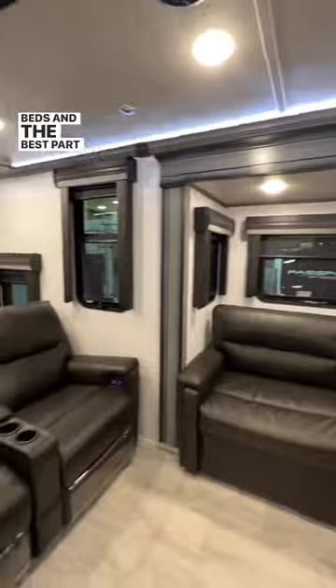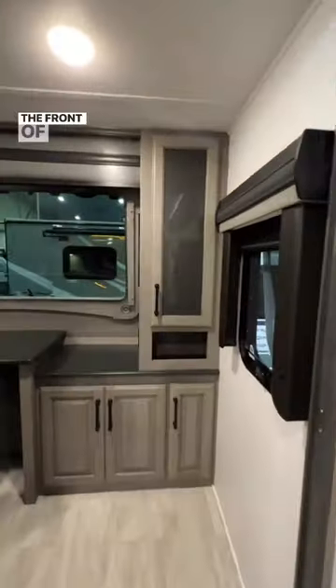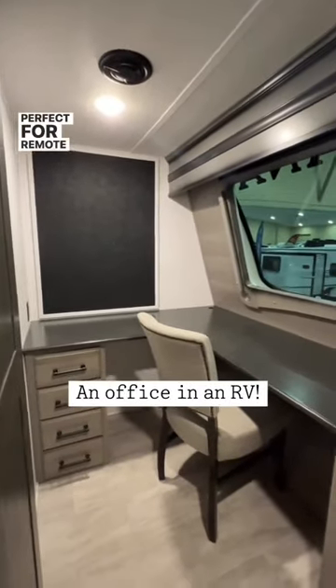And the best part about this rig is the amazing area at the front of the rig — an office, perfect for remote work.